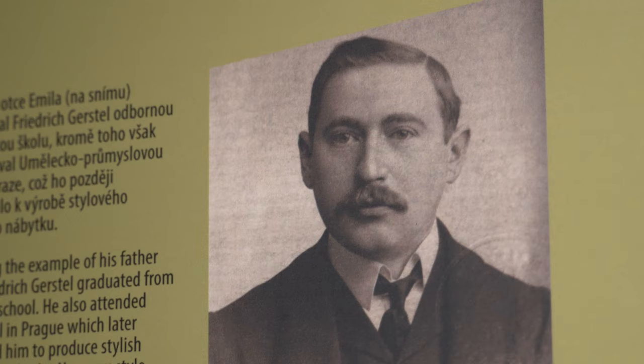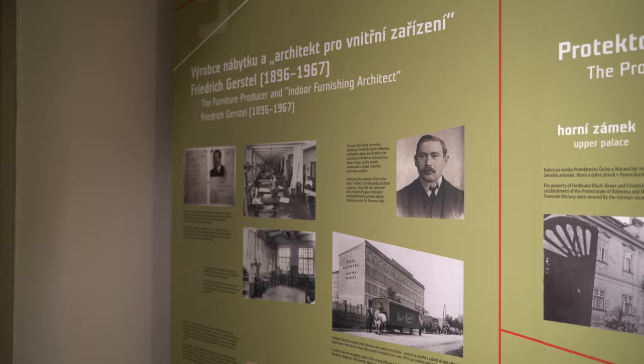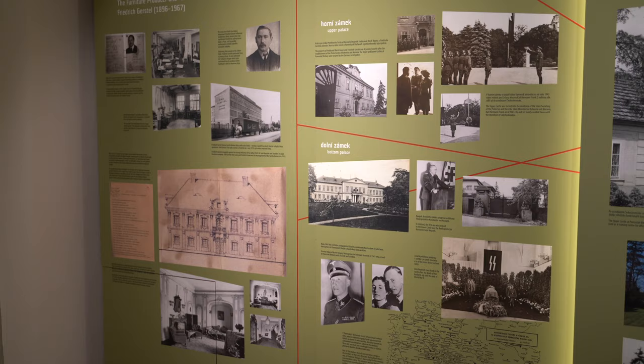The second owner bought this building in 1929 — another Jewish businessman, Friedrich Gerstl. From him, the palace was taken over by the Nazi general and high-ranked official K.H. Frank.